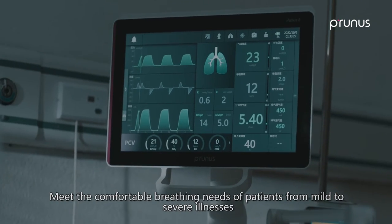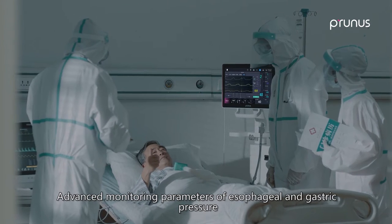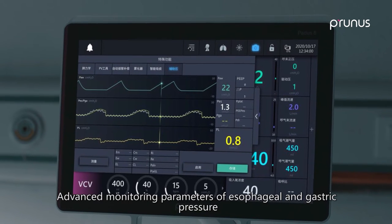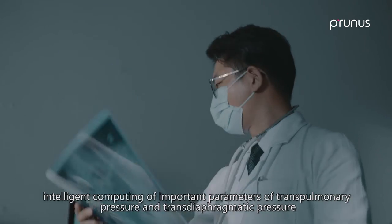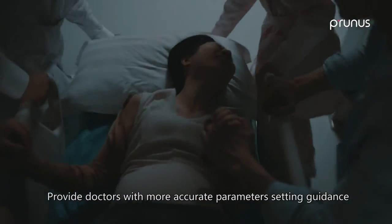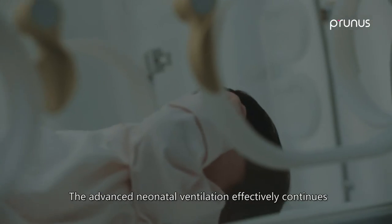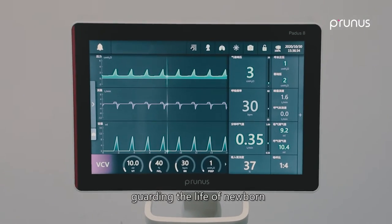the comfortable breathing needs of patients from mild to severe illnesses. Advanced monitoring parameters of esophageal and gastric pressure, intelligent computing of important parameters of transpulmonary pressure and transdiaphragmatic pressure provide doctors with more accurate parameter setting guidance. The advanced neonatal ventilation effectively continues guarding the life of newborns.